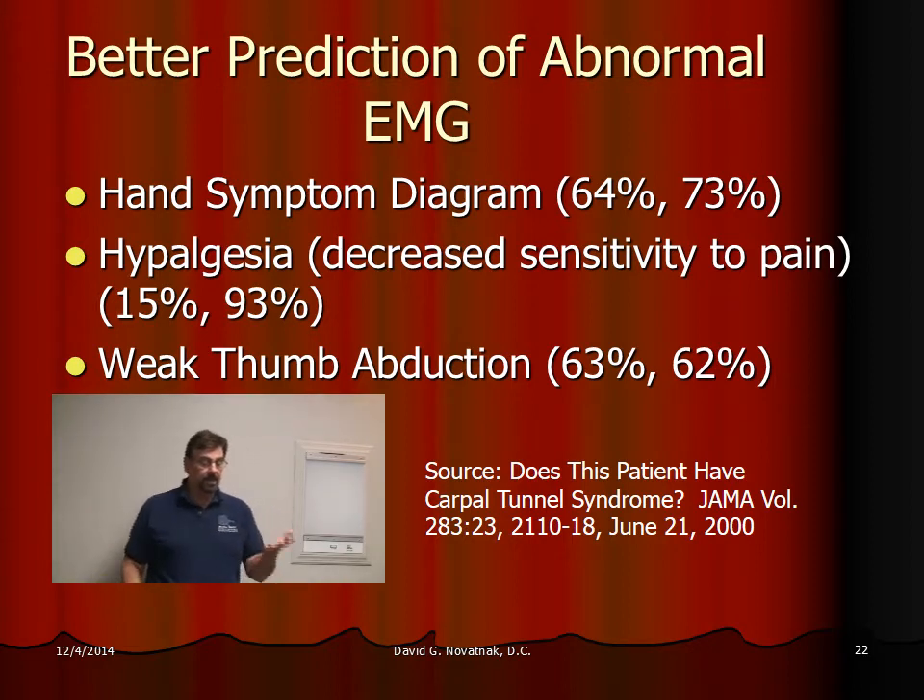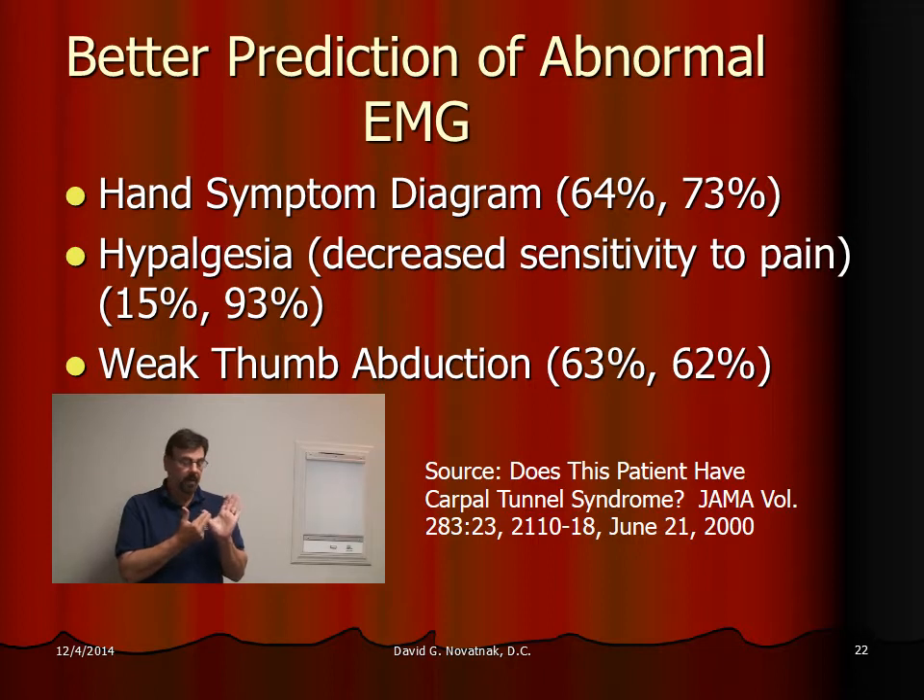Another test looks at the strength of this thumb. If you have thumb weakness going in that direction, there's a good chance you've got carpal tunnel. I usually see this one in fairly advanced cases. This test is about 63% specificity and 62% sensitivity. But it's a fairly good test — once you have that weakness, there's a pretty good chance you've got carpal tunnel.